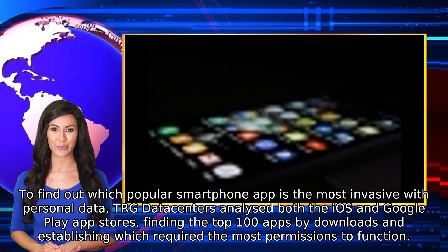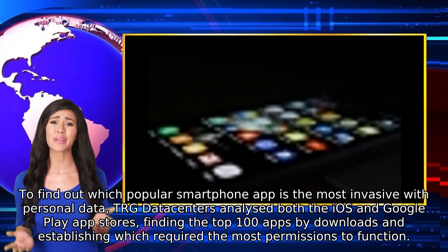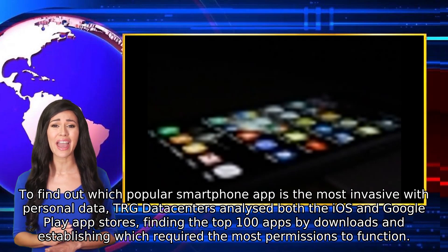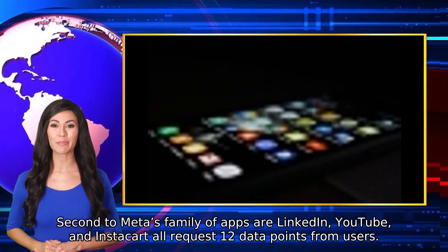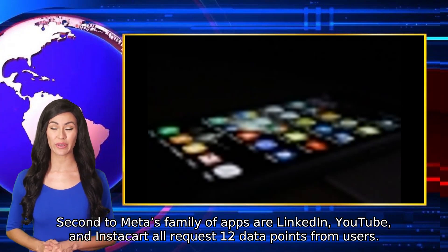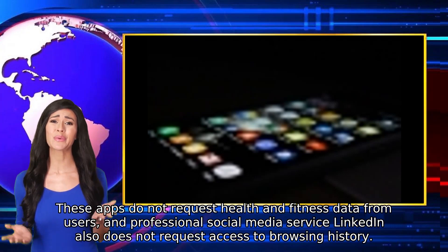To find out which popular smartphone app is the most invasive with personal data, TRG Datacenters analyzed both the iOS and Google Play app stores, finding the top 100 apps by downloads and establishing which required the most permissions to function. Second to Meta's family of apps are LinkedIn, YouTube, and Instacart, all requesting 12 data points from users. These apps do not request health and fitness data from users.